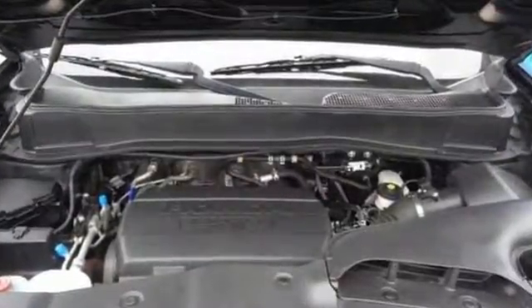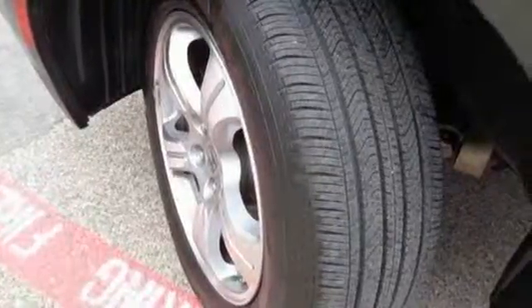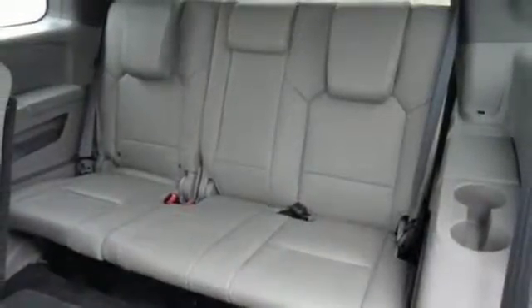The chassis design and ample insulation ensures a quiet ride, and it has an abundance of safety features like stability and traction control, multiple airbags, and anti-lock brakes.